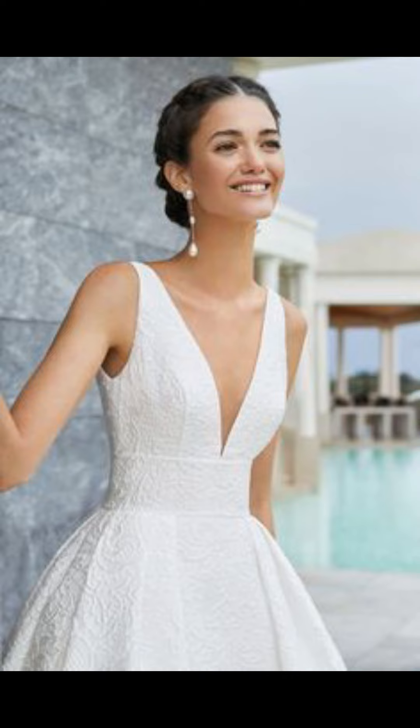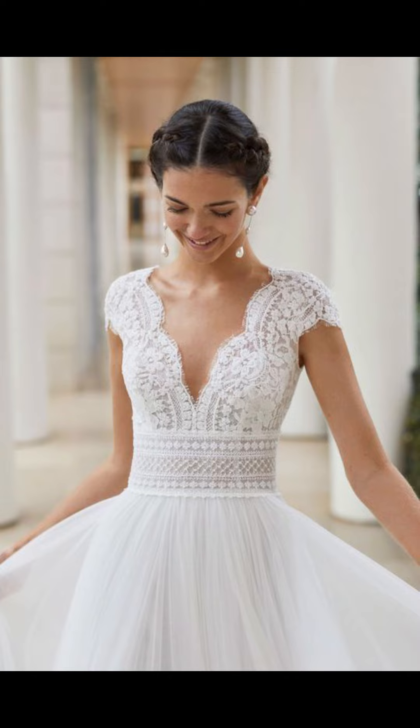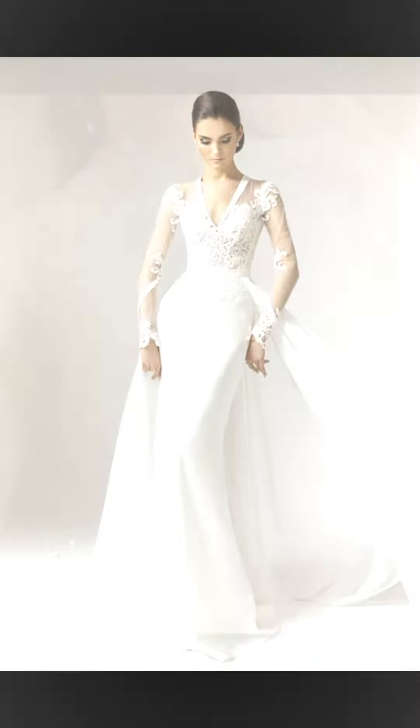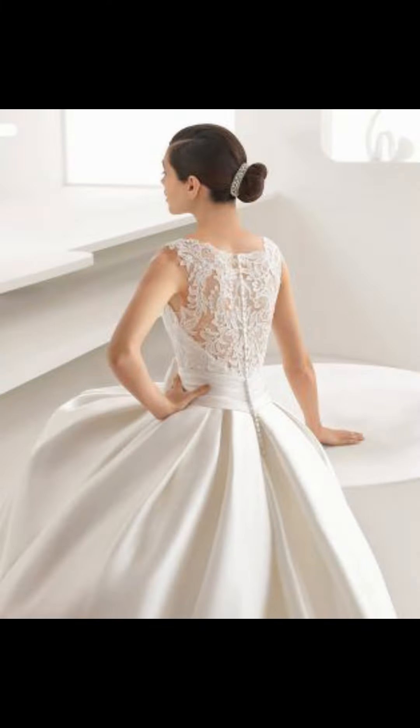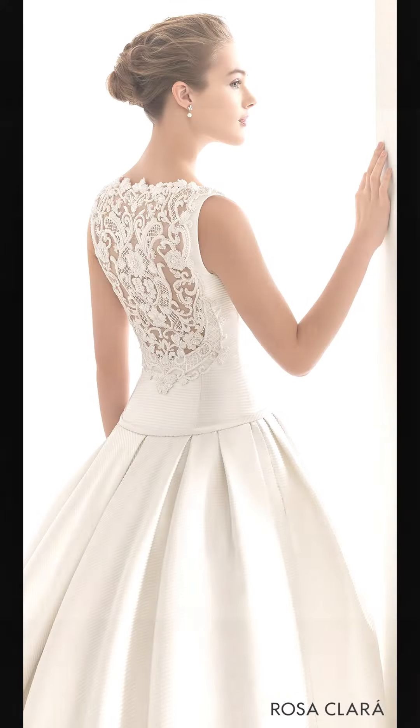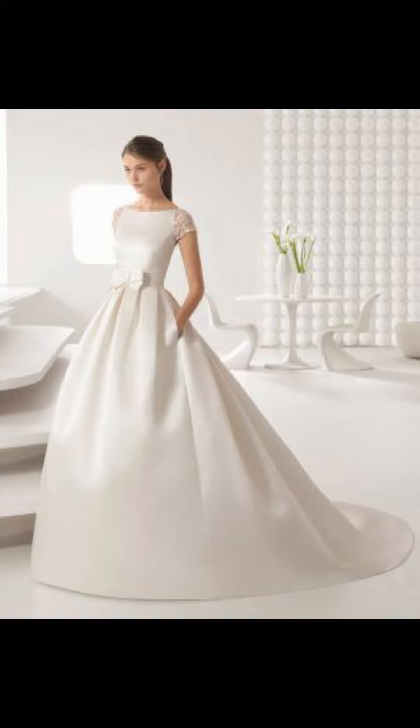When it comes to silhouette options, there are plenty to choose from. Whether you prefer a more traditional look with an A-line or princess cut, or a modern and trendy mermaid style, you are sure to find something that will fit your needs. Additionally, it is important to consider the neckline — popular choices include the V-neck and off-shoulder.